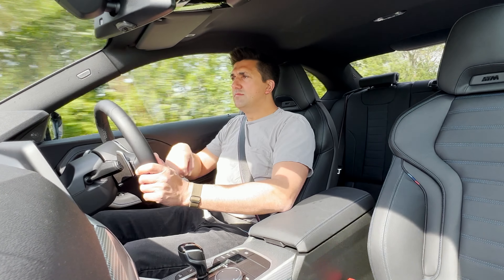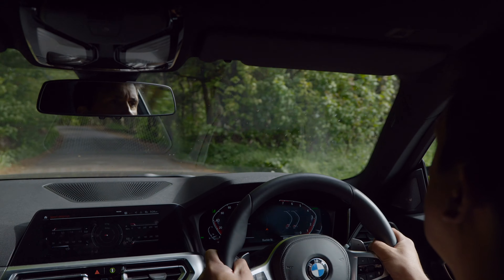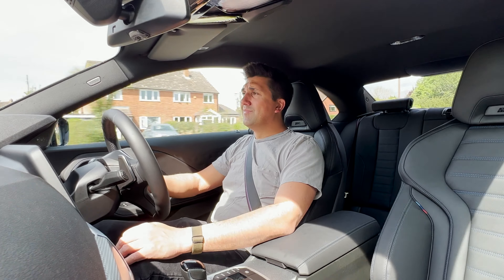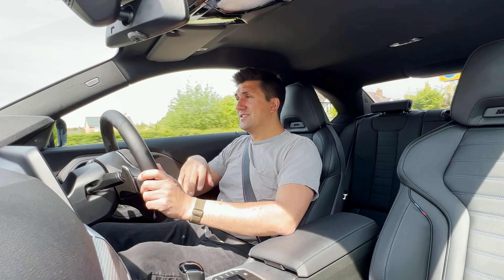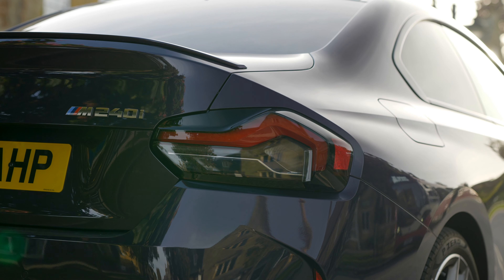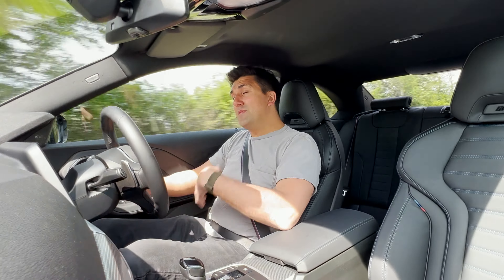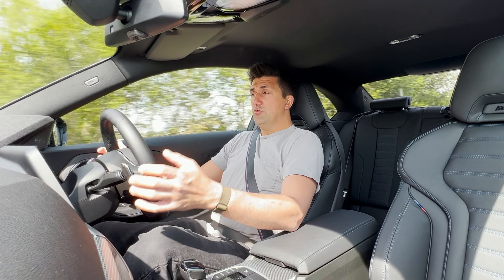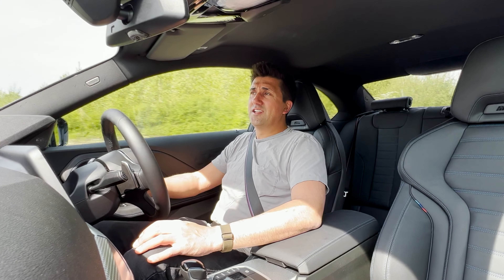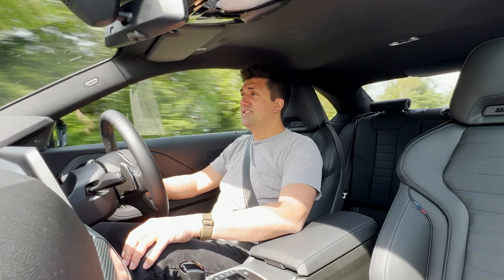I'm just ticking things off in my head: fun - yes; sporty - yes; fast - yes; economical - yes. What does this car not do? BMW have made something genuinely very brilliant. Whilst it certainly has some design quirks that take some getting used to, on the whole it's a fantastic product. It's a no-brainer for me - if it was my money, would I try to find £70,000 to £100,000 for an M4, or look at a very friendly finance package on one of these? It would be one of these. Well done BMW.